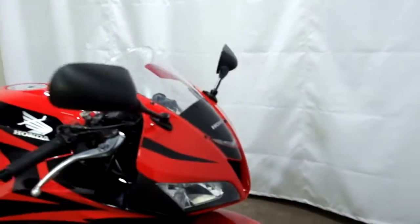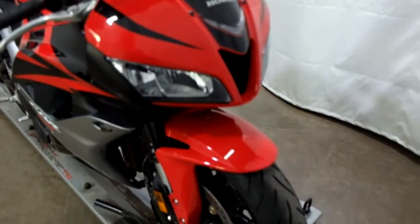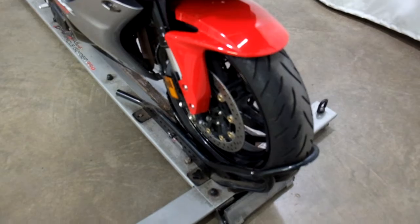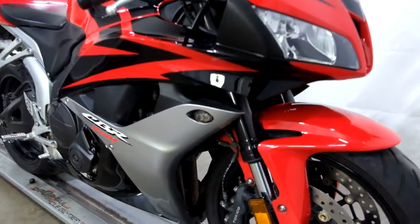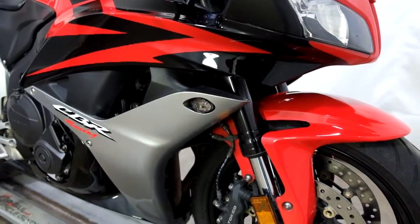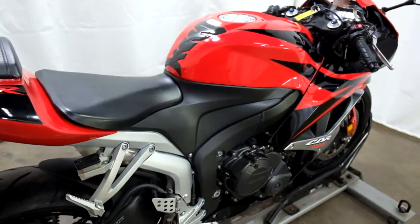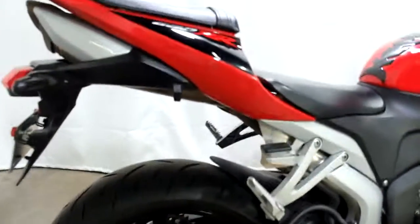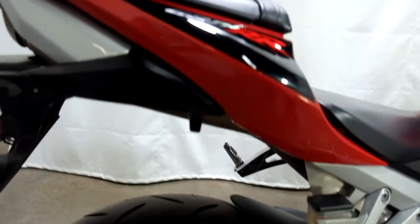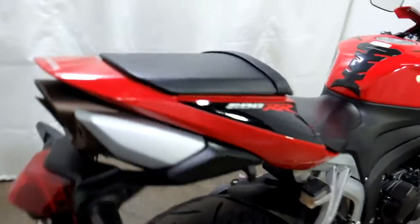This bike looks really good. I don't really see much scratches, dings, anything like that, so it's been very well taken care of. Front tire is in good shape. It's mostly stock other than the flush mount front signals and the tank pad that was added to it. It's got some little marks from being ridden.